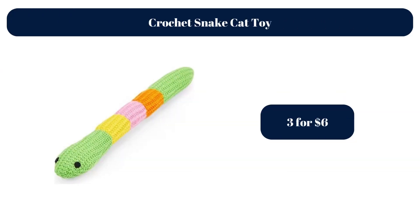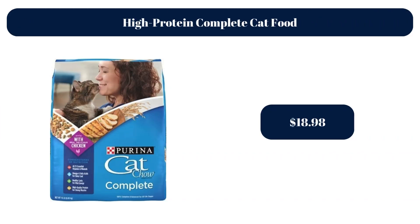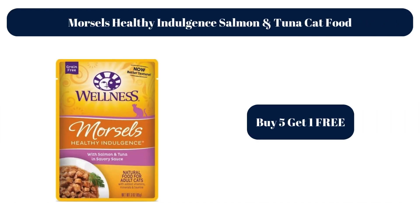Crochet Snake Cat Toy, $3.99. High Protein Complete Cat Food, $18.98. Morsels Healthy Indulgent Salmon and Tuna Cat Food — Buy 5, get 1 free.